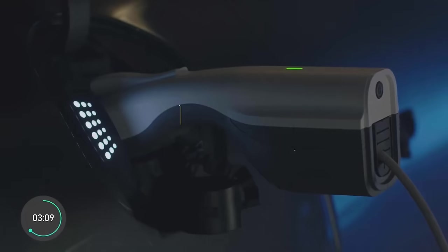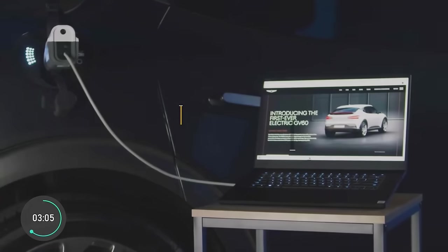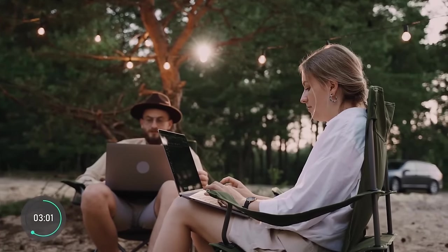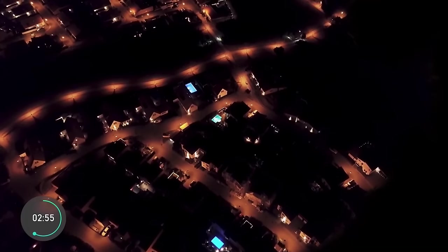Pro number two is the V2L technology that allows GV60 drivers to plug their appliances right into the car — whether you're camping and want to watch TV, or you don't want your ice cream to go bad in your fridge during a blackout.